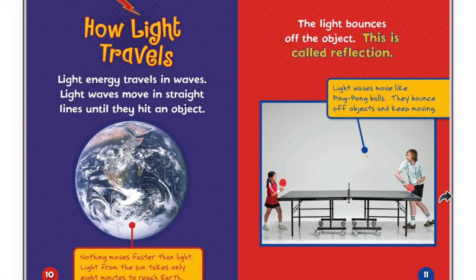How light travels. Light energy travels in waves. Light waves move in straight lines until they hit an object. Nothing moves faster than light. Light from the sun takes only 8 minutes to reach earth.